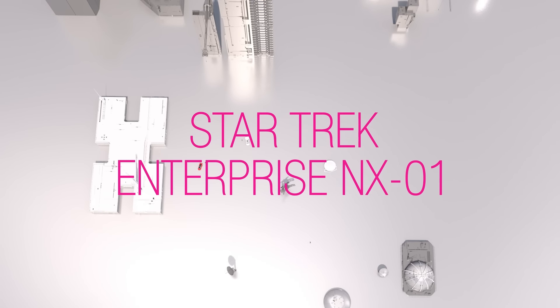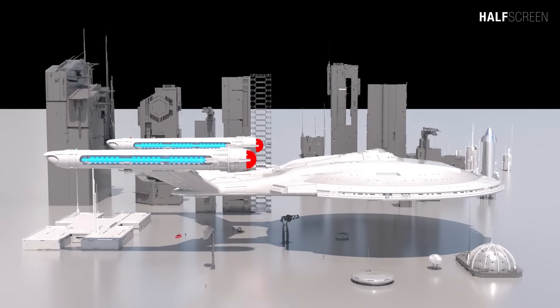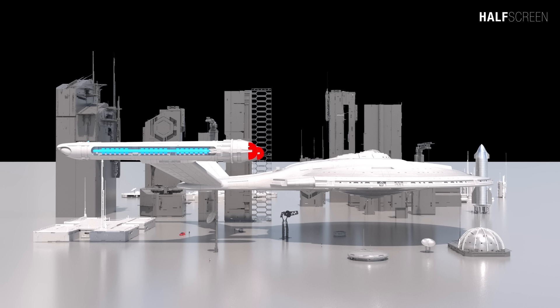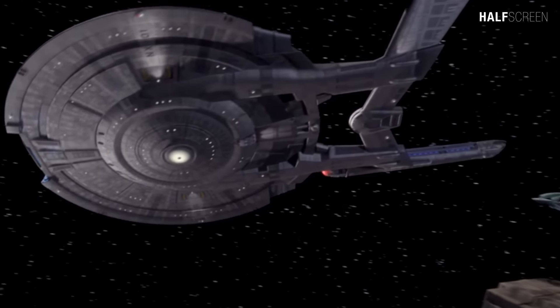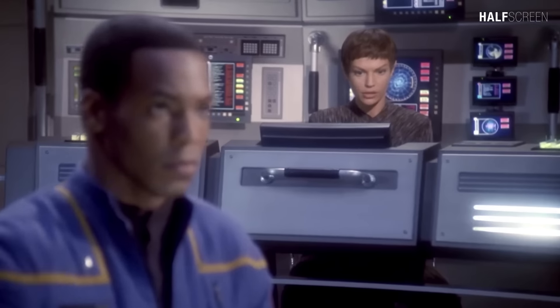The first of the new generation of warp 5 starships designed for long-term space travel and scientific discovery, the NX-01 launched in 2151 under the command of Captain Jonathan Archer. These revolutionary vessels were humanity's first spaceships to be fitted with a warp 5 engine that made interstellar exploration a practical reality. The Enterprise NX-01 was one of the most significant ships in the history of Starfleet and played a vital role in establishing the United Federation of Planets.